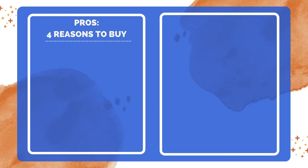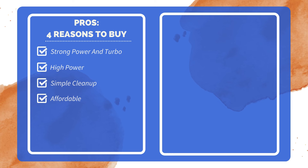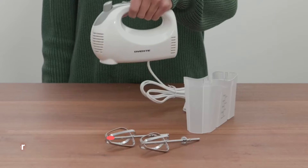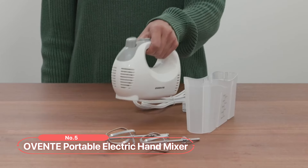Four reasons to buy: power on medium to high with turbo function; super powerful motor; easy to clean; great value for the price. One reason not to buy: takes a bit longer to whip.